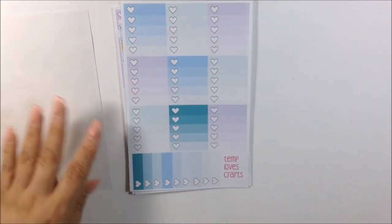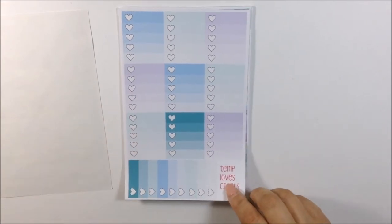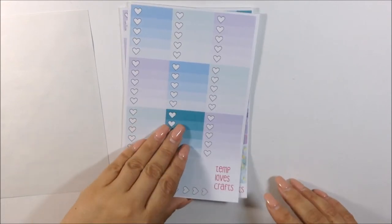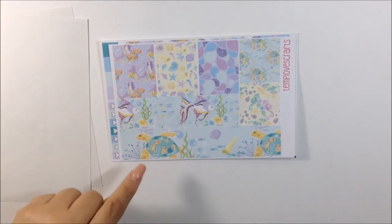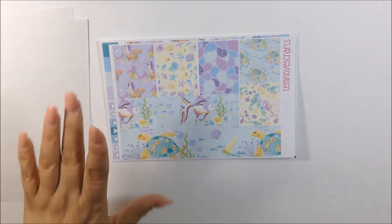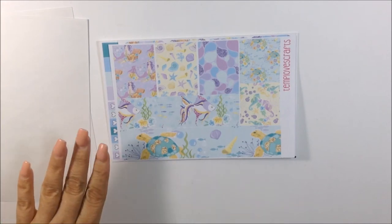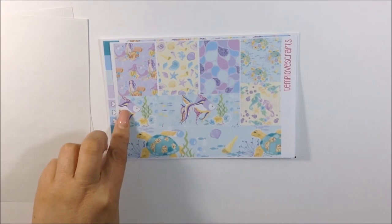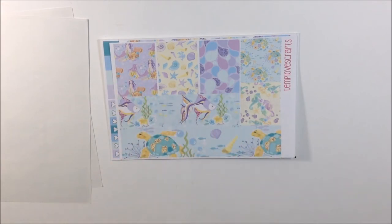Here is her second sheet, and it consists of nine heart ombre boxes with three heart ombre boxes as well. This is her washi sheet — I love this bottom washi. I love the sea turtle and the fish on the bottom washi. You also get your decorative washi strips here as well.